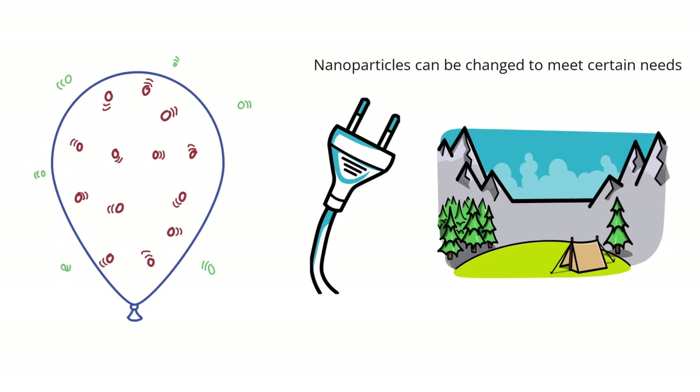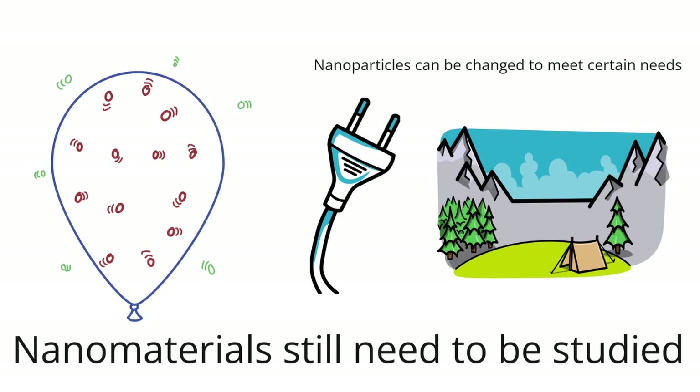Nanotechnology doesn't play a big part in saving the environment right now. Nanomaterials still need to be studied a lot more to find out how they affect the world around them.